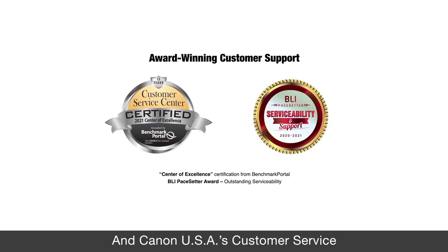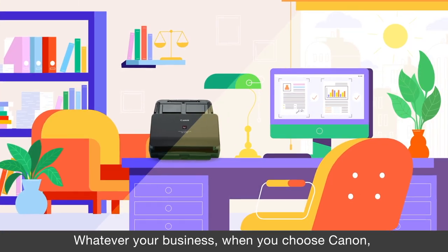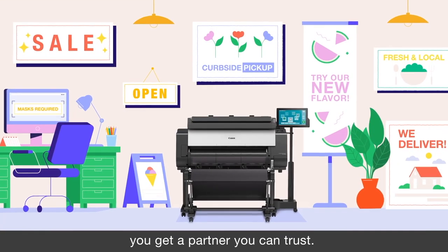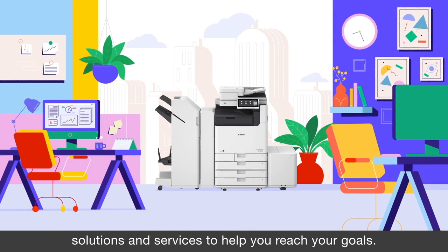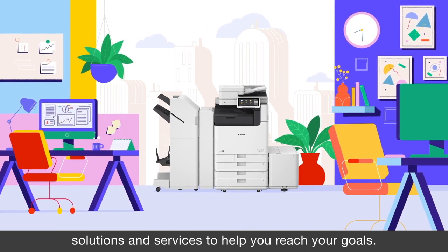And Canon USA's customer service and support team is award-winning too. Whatever your business, when you choose Canon, you get a partner you can trust — one that delivers innovative, award-winning solutions and services to help you reach your goals.